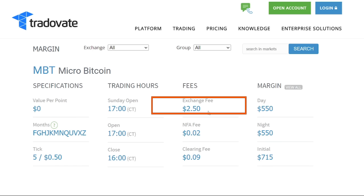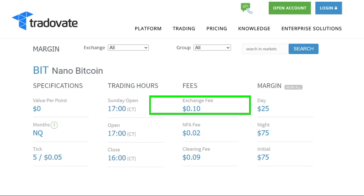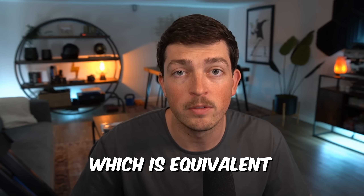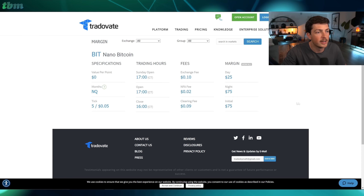Right away, we can see that the micro's exchange fees are $2.50, and here on the nano Bitcoin, it's only 10 cents. So if we were to trade 10 nanos, which is about equivalent to one micro, we're actually saving money on commissions. The margins are great as well.